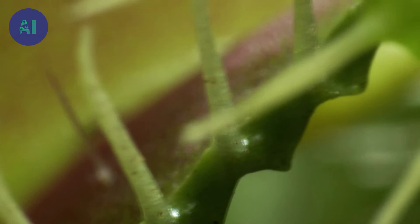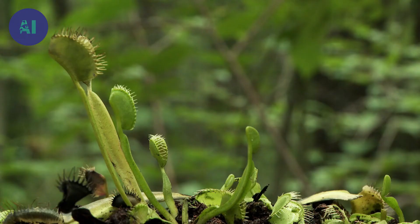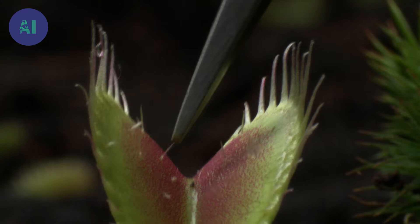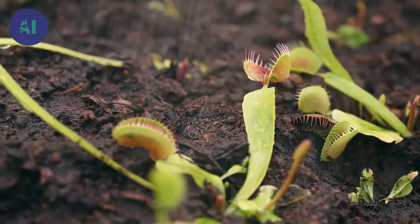These tiny hairs trigger the trap. When prey successfully touches two sensory hairs within 20 seconds, it activates the death trap that immediately closes. A small twig will not action the trap for nothing — only the agitation of an insect is likely to trigger a second hair. The sensitivity of the hairs is so finely adjusted that the fall of raindrops will not trigger the trap.